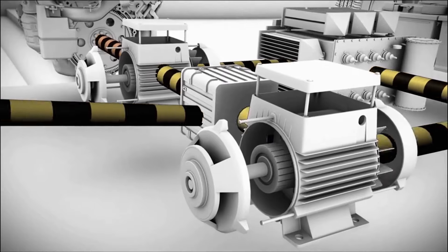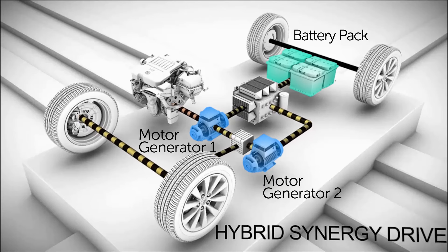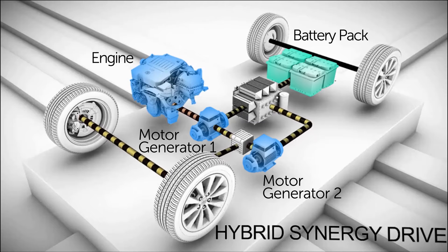Toyota hybrids have three sources of mechanical power: two electric motors which can also be used to generate electricity, and a gasoline engine.